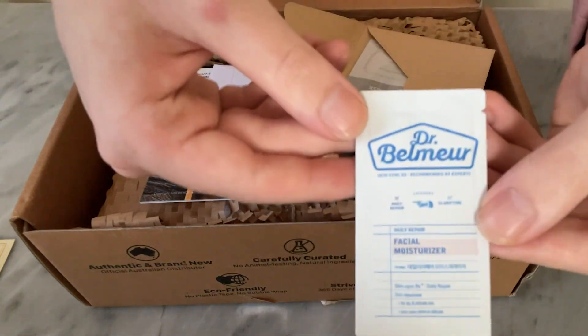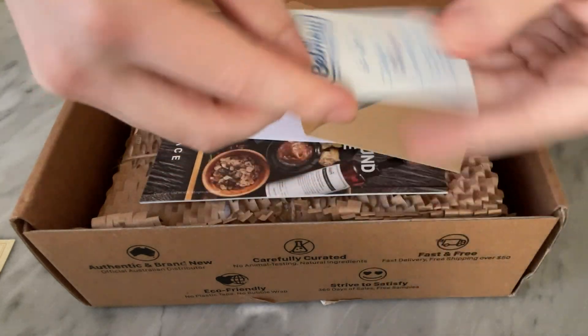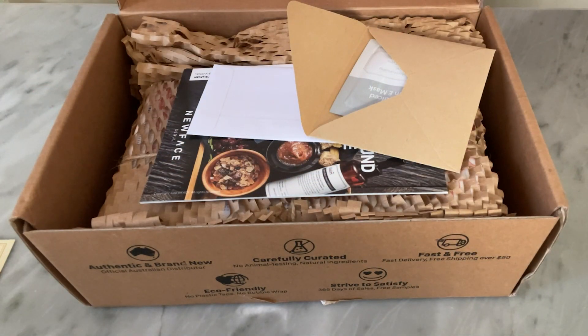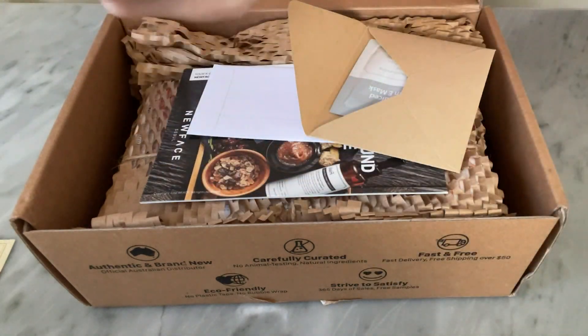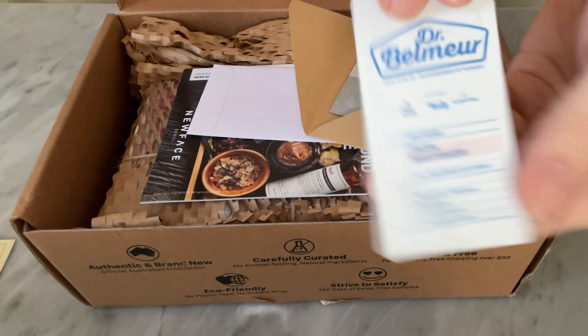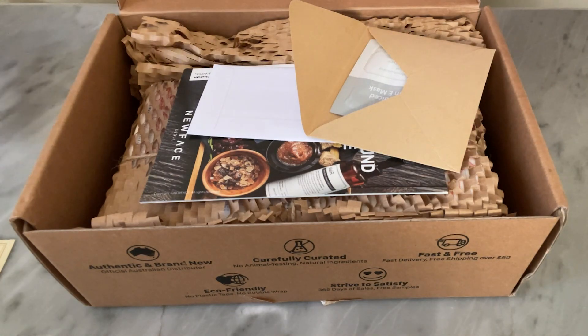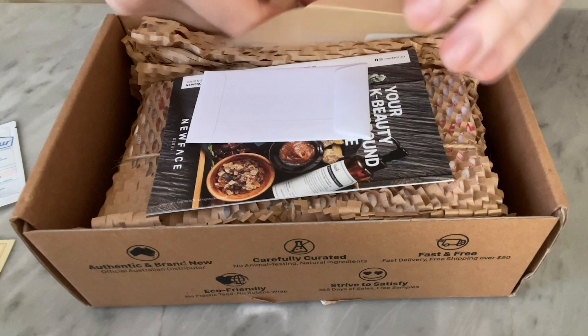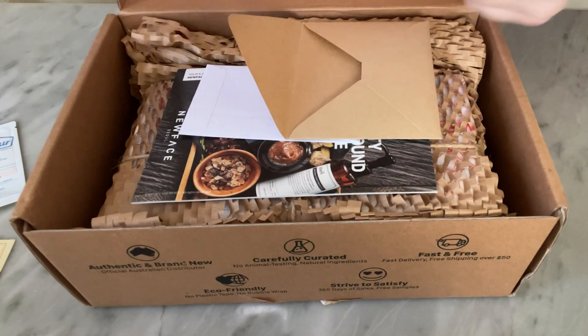This is the brand that I've purchased today - Dr. Balmure. This is a facial moisturizer for daily repair. It's so cute and small. So these are all free samples - thank you very much to NuFace.